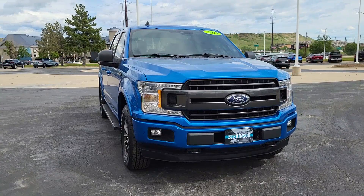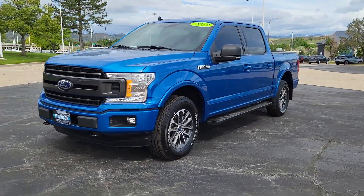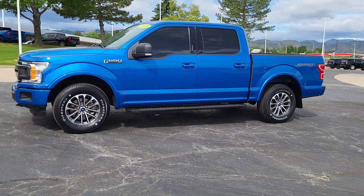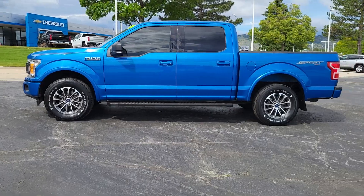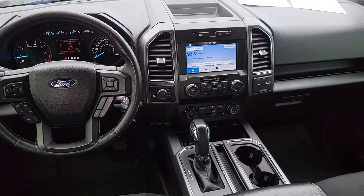These are just some of the great options this vehicle comes with: intelligent auto on-off high beams, pre-collision system, keyless entry, V6 cylinder engine, remote engine start, four-wheel drive, fog lamps, backup camera, Bluetooth connection, and Wi-Fi hotspot.